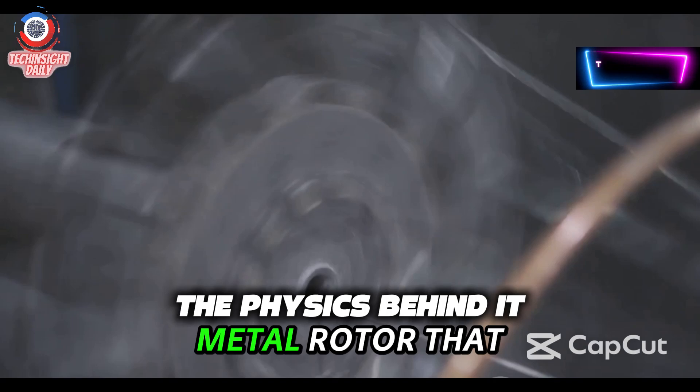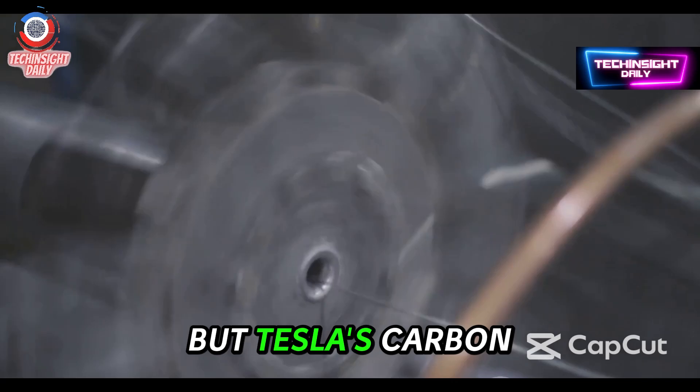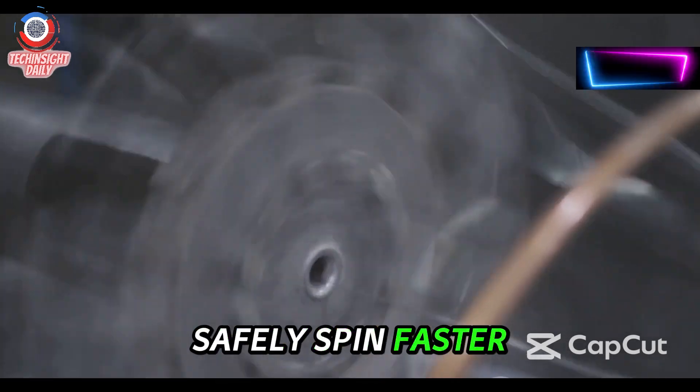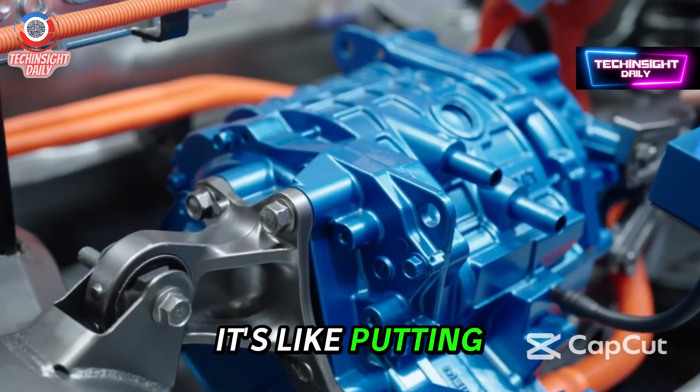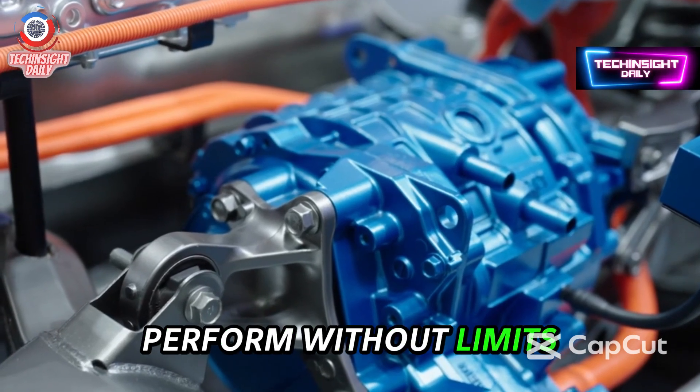Normally, spinning a metal rotor that fast would cause it to expand, wobble, or even explode. But Tesla's carbon wrap keeps the rotor compressed, allowing it to safely spin faster than ever before. It's like putting a super strong corset around the most powerful part of the motor and letting it perform without limits.